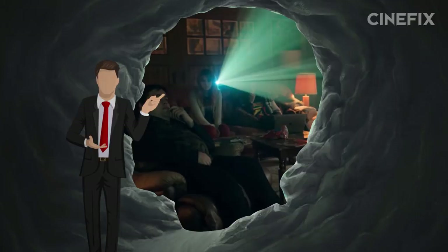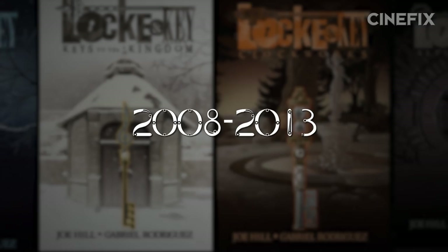You've watched six episodes already, just let it ride. The graphic novel series ran from 2008 to 2013.